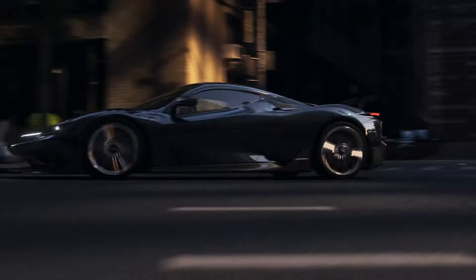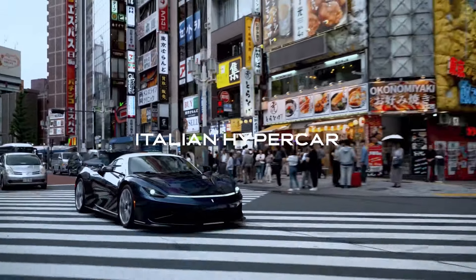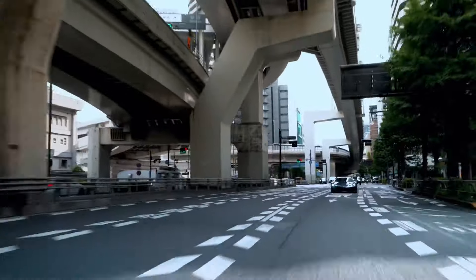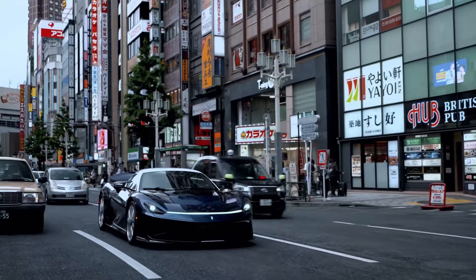Now, Pininfarina is stepping into the spotlight on its own, creating electric cars for passionate collectors. Their ultimate goal? A whole range of zero emission vehicles. And they're starting with the stunning Batista hypercar — we even got to take it for a spin and review it.